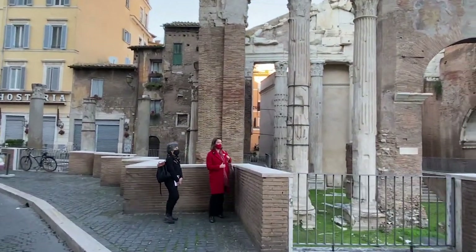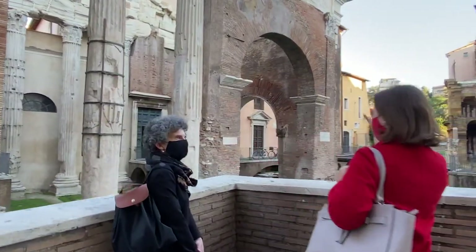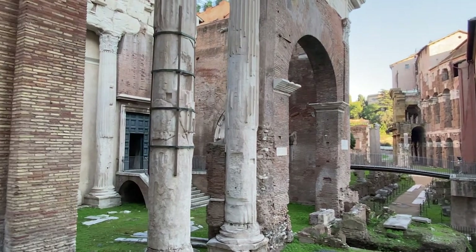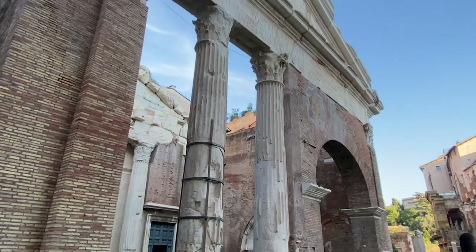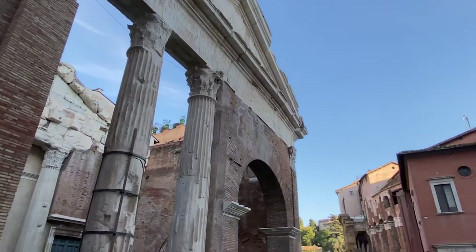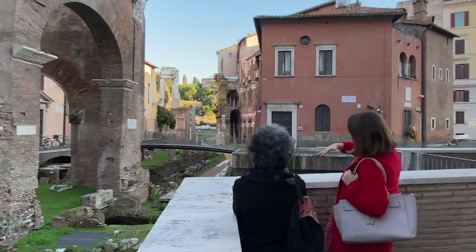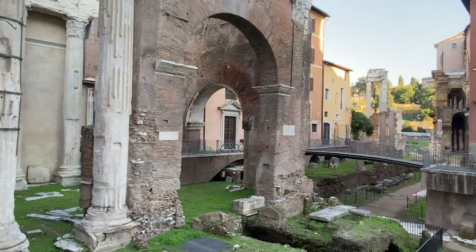Here we are at the Portico di Ottavia, which was a kind of open space with arcades. We still see references to the fact that there were temples adjacent to this structure, also the church there in the back. Adjacent to the Portico di Ottavia, we have the Teatro di Marcello, where these structures are used today for open-air concerts and theater plays. And there's a wonderful view towards the Capitoline Hill with the municipality of the city of Rome.